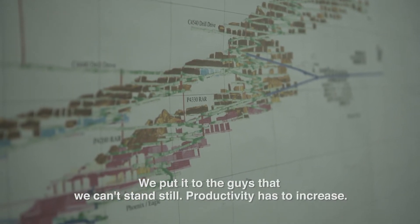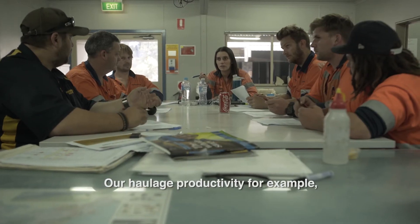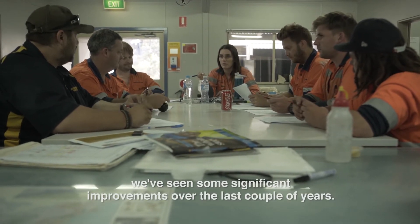We put it to the guys that we can't stand still — productivity has to increase. Our haulage productivity, for example, we've seen some significant improvements over the last couple of years. It's been a really good journey so far.